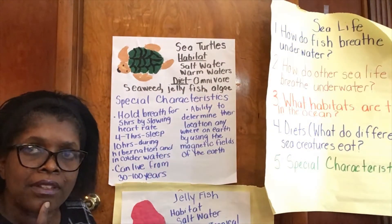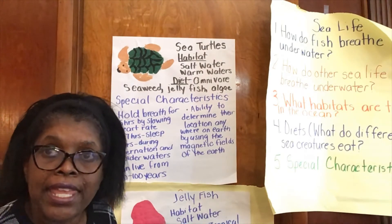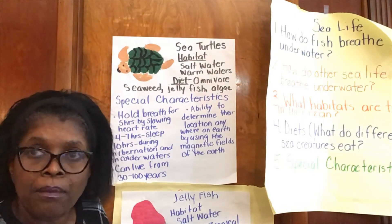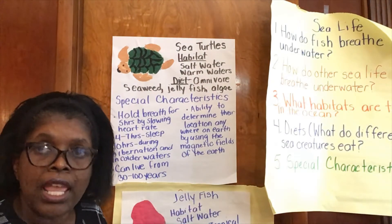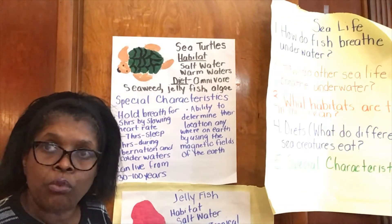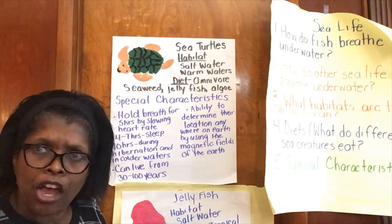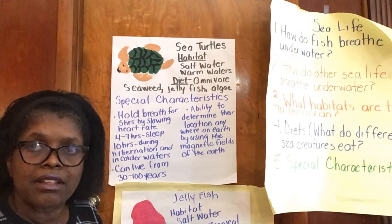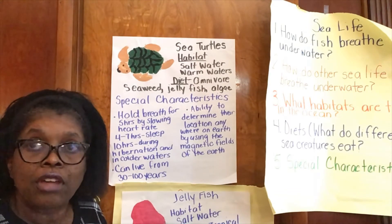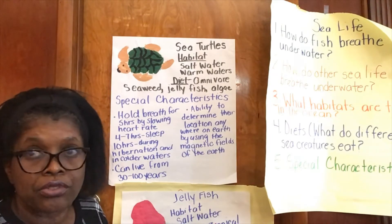Hey, sea turtles eat jellyfish! That reminds me of the story we read, Harry and Gary — remember that story about the two sea turtles swimming along? Harry liked to eat seaweed, kelp, and algae, and Gary liked to eat jellyfish. One time Gary swallowed what he thought was a jellyfish but it turned out to be a plastic bag and he almost choked. That book taught us how not to pollute the oceans and to think of the sea life that lives in them.